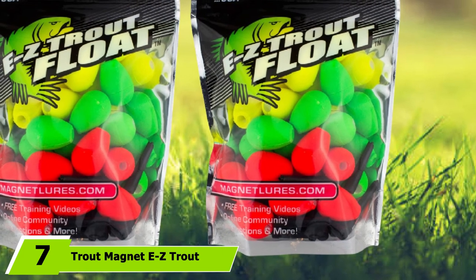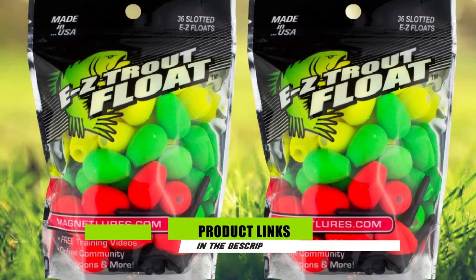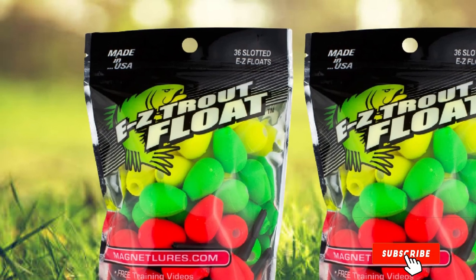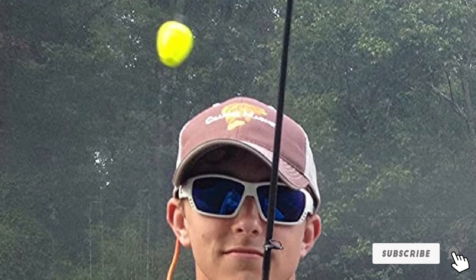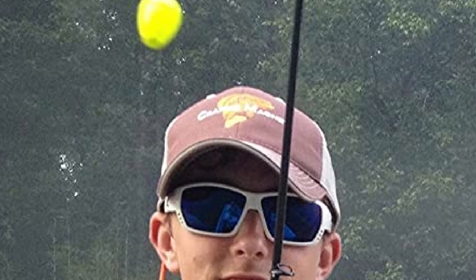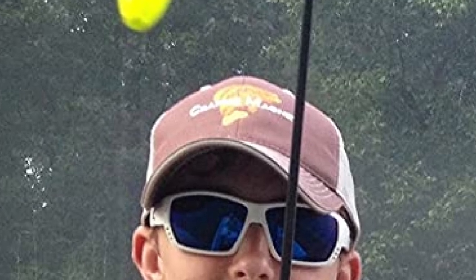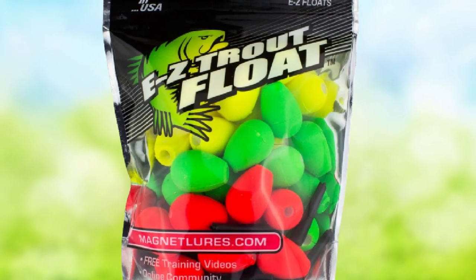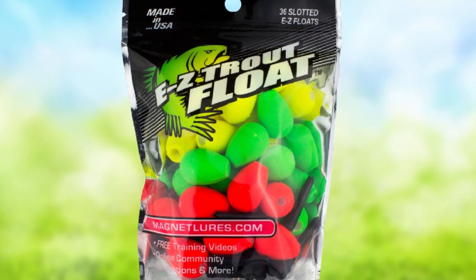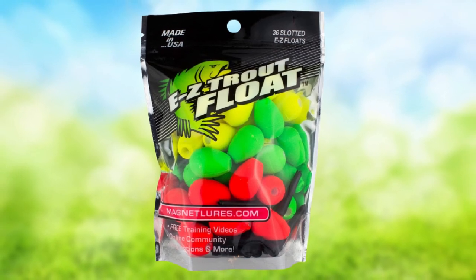At number 7 we have the Trout Magnet EZ Trout Floats Fishing Bobber. If the traditional buoy look isn't for you, you're not alone. Trout Magnet put together this pack of 36 different multi-colored EZ Trout Floats with a purpose. These are lightweight and easily detect the smallest tugs on the line, which could be the difference between bringing home a catch or coming back empty-handed. You can slip these right onto your line with complete ease, meaning you won't have to pull out fishing pliers just to pop on a new bobber. These lightweight bobbers help catch small to medium underwater game.